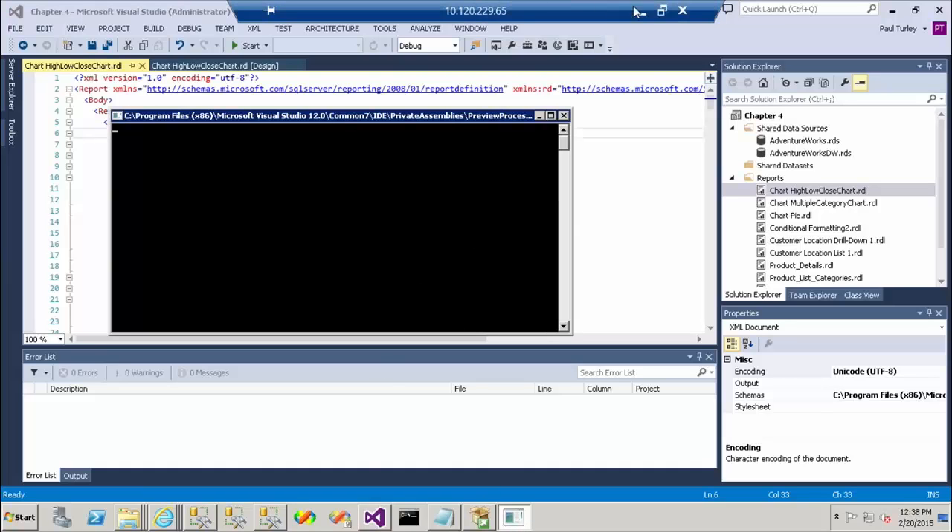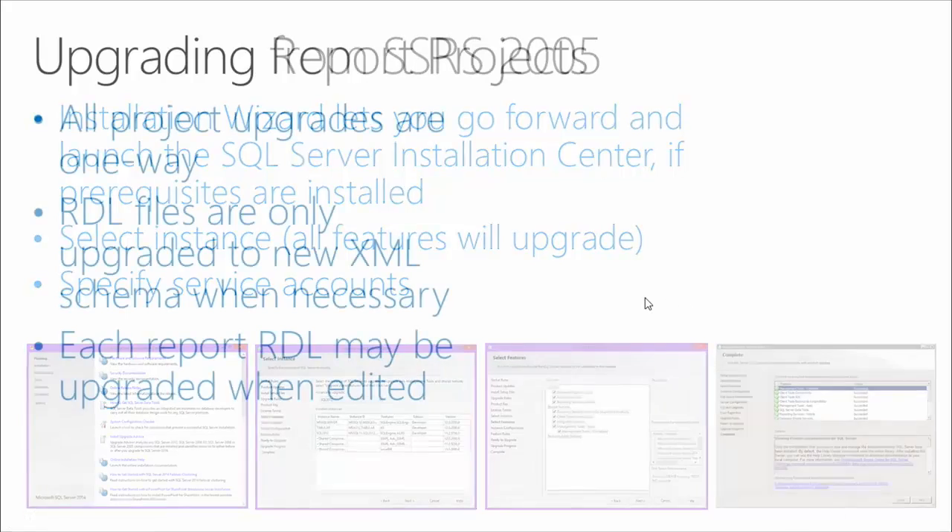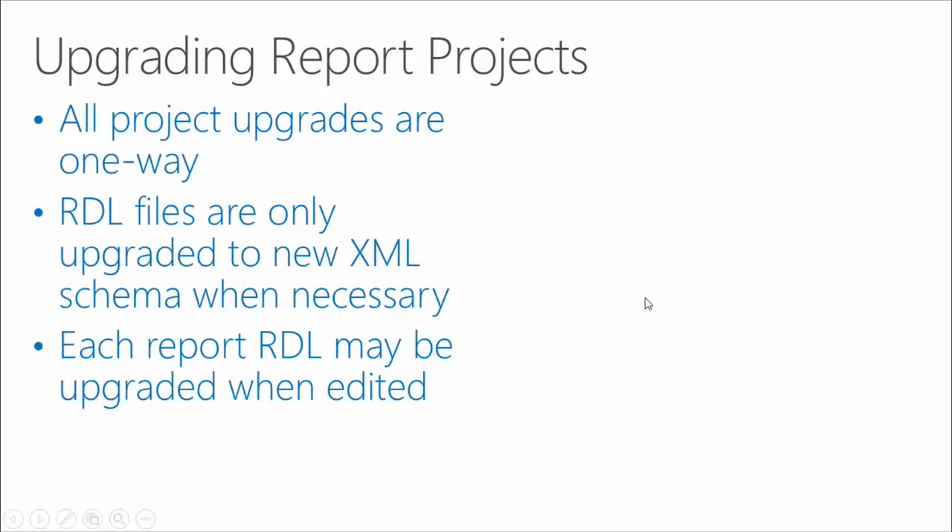So I think that concludes my demonstration, so let me jump back to my slide. There's a quick walkthrough of the upgrade process. And of course, what we want to see when we get to that is a whole bunch of green check marks at the end of the upgrade, just to indicate that everything went as it should have.